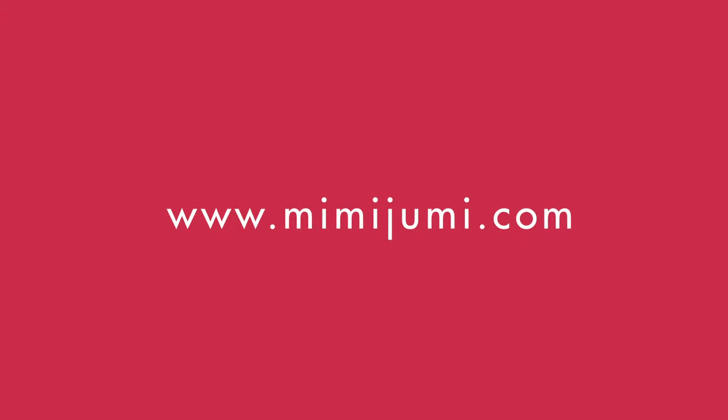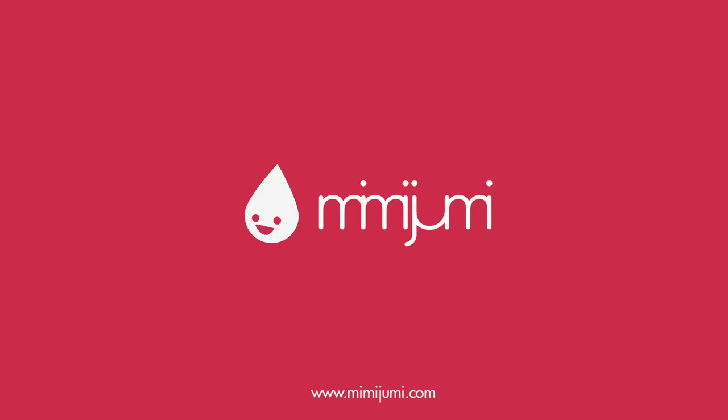Visit MimiJumi.com to purchase Mimi Jumi bottles or to find a retailer near you.